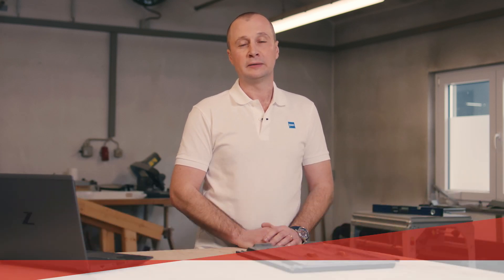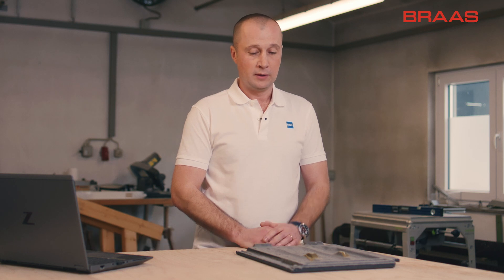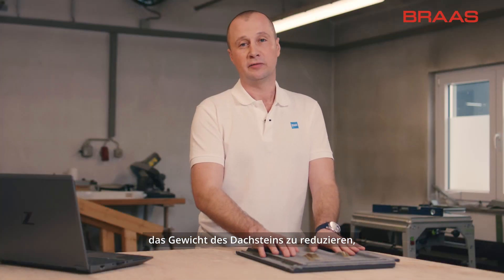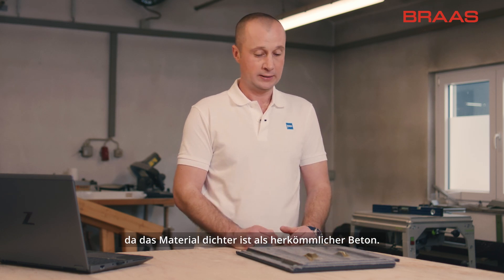Hi, I'm Ben Cranfield, part of the product and systems development team for BMI. The advancement in airlocks technology means that as a designer we are able to remove material and mass from the tile because the material is stronger than standard concrete.